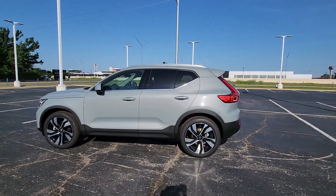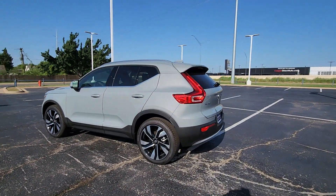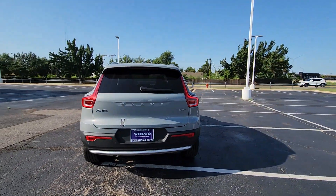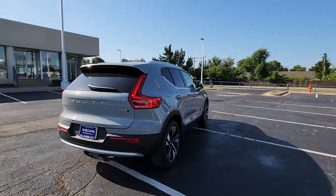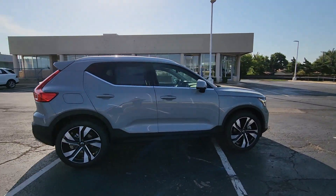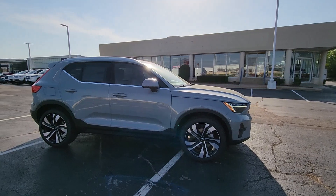You will be amazed by this 2024 Volvo XC40. This fun-loving XC40 delivers an optimal driving experience, solid utility, and sleek Scandinavian style. Enter its light-filled, beautifully designed cabin and let the good feelings start to flow.